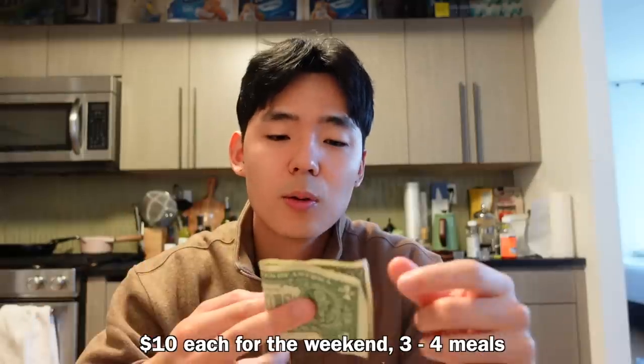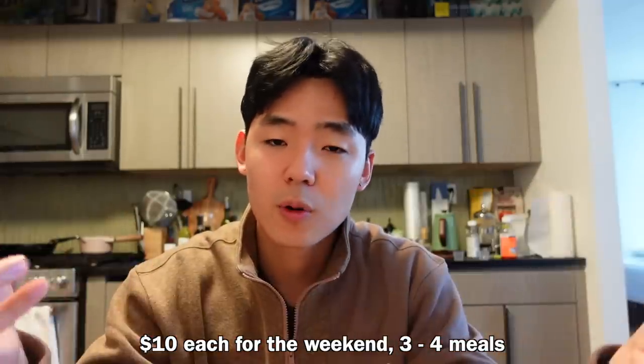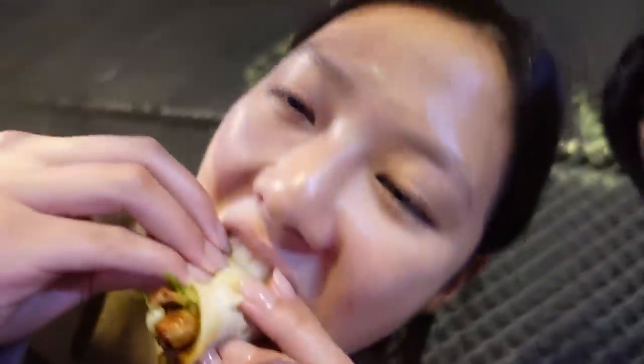Viv and I basically gave ourselves $20 — $10 each. We budgeted for our meals for the weekend, decided on what to buy, what to cook, and what to eat. Simple enough explanation, let's get to it.